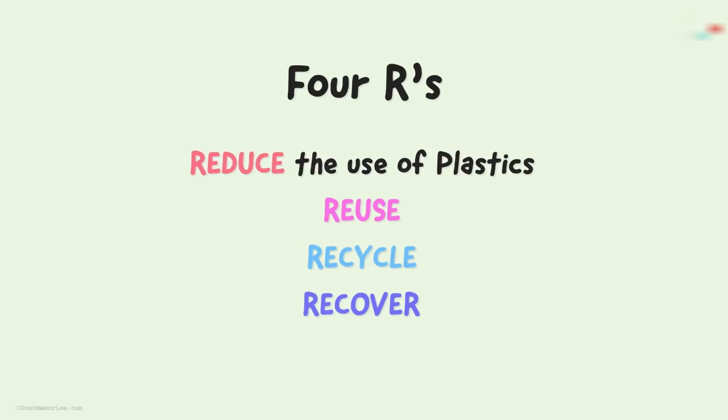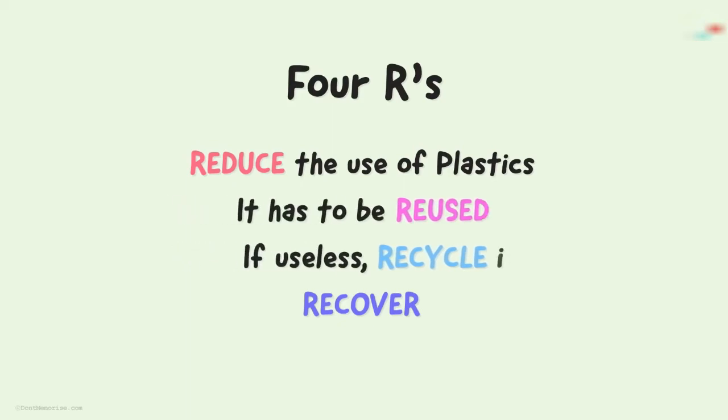What does this imply? It says that we should reduce the use of plastics in the first place. And if we use it, we should use it repeatedly — that is, it has to be reused. Once it turns useless, we should recycle it, which means we should convert it into a similar or a different product which is useful.